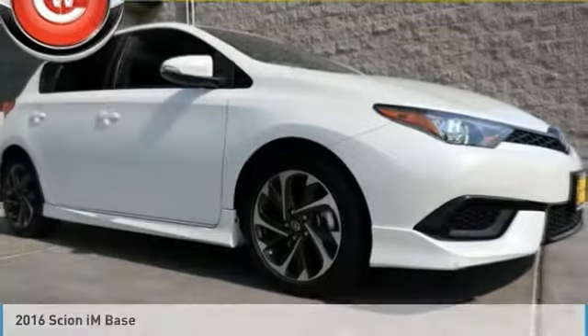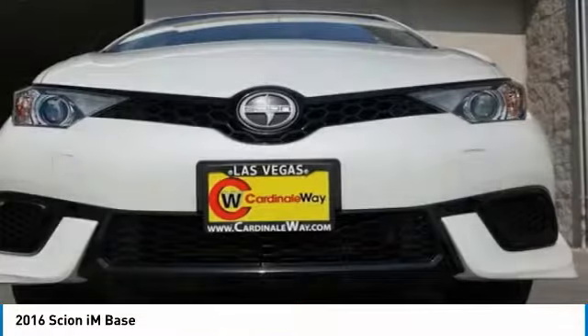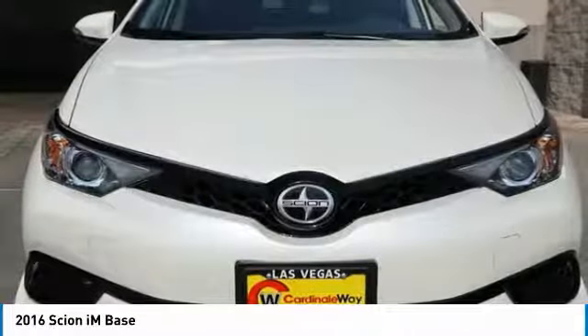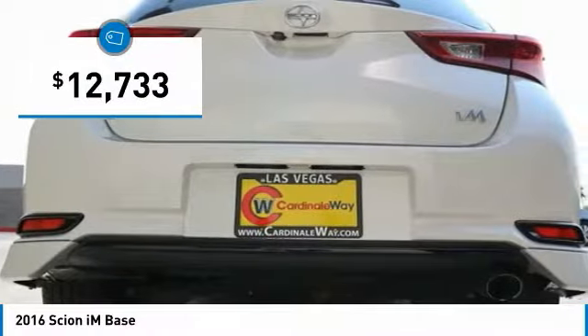You are going to love the 2016 Scion iM. The Scion iM is filled with premium features to match your taste. Bolstered sport seats and a leather trim steering wheel with built-in audio controls gives you comfort and convenience. And is priced below $15,000.